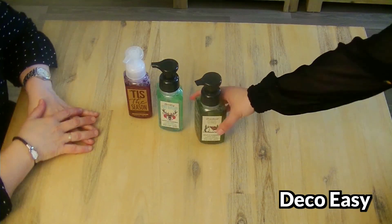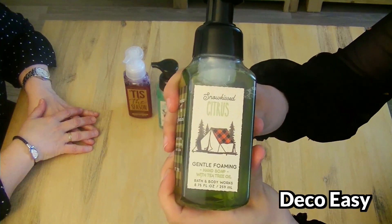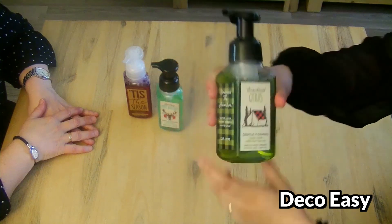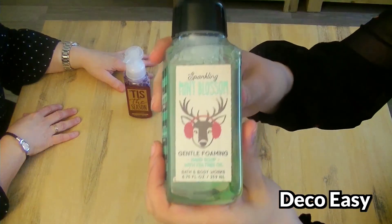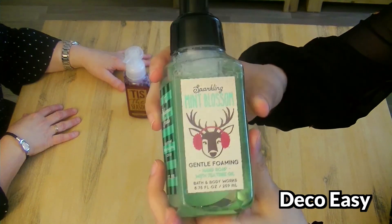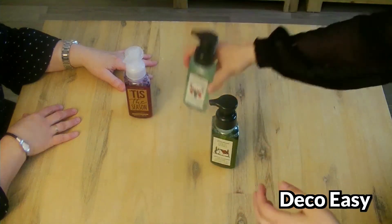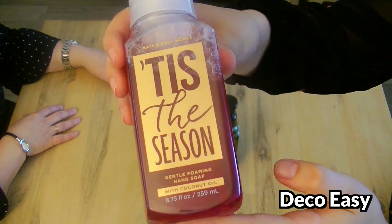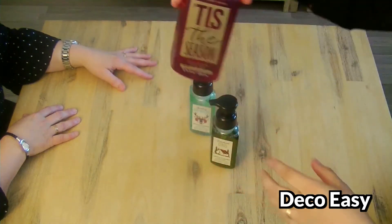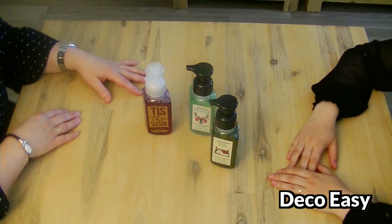Next items - Bath and Body Works hand soap. We have this one. What did you pay for it? 6.50 pounds. Then we have this one to get in the Christmas mode, and last but not least this one, which is pretty red. These are our first Bath and Body Works items.